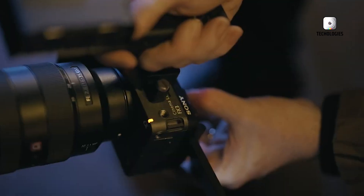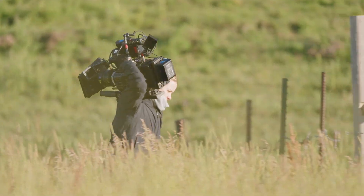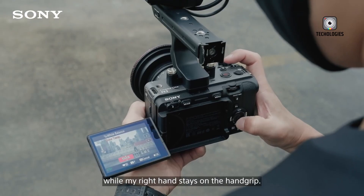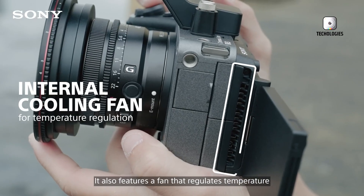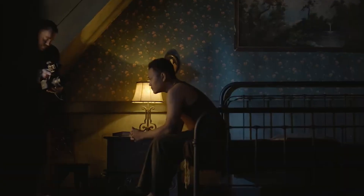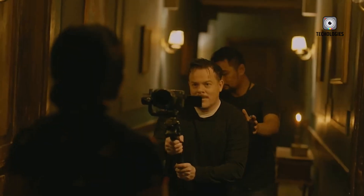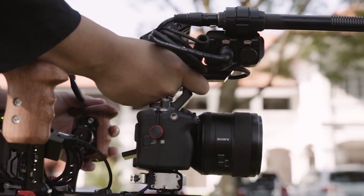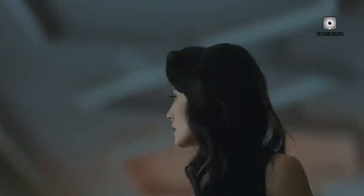Back in 2021, Sony made waves in the cinema and content creation world with the release of the original FX3. This camera combined a full-frame sensor with a compact, mirrorless-style body, making it a favorite for solo filmmakers, travel shooters, and content creators who needed professional-grade features in a portable package. The FX3 was praised for its lightweight design, excellent autofocus system, and strong low-light performance, positioning it as a versatile option for those working independently or on-the-go.